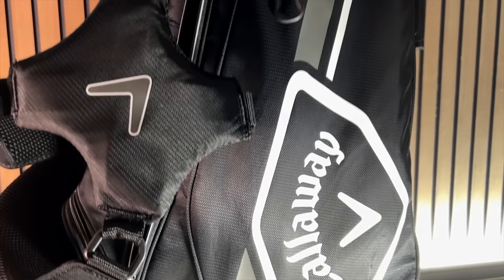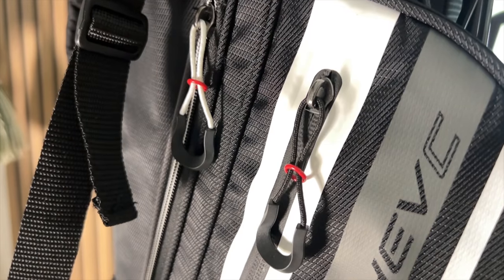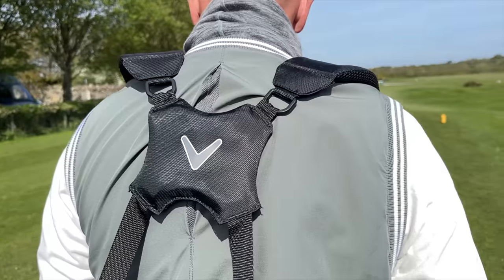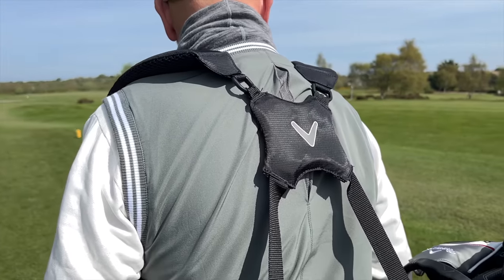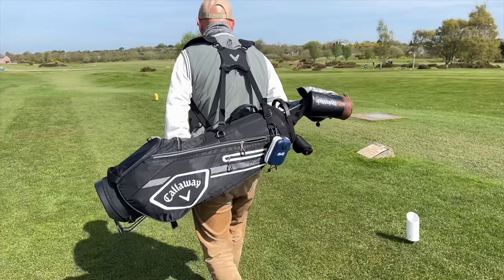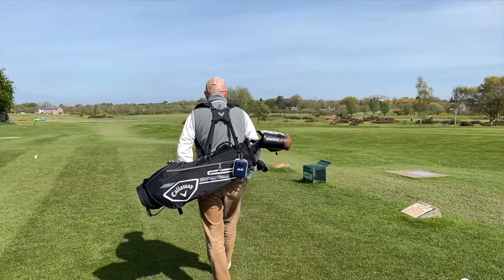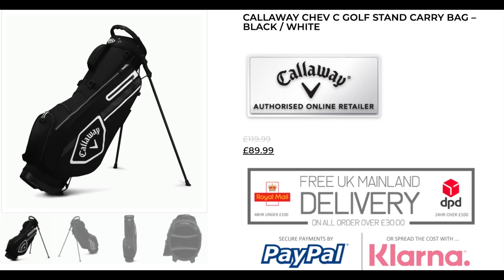I'm finishing with something we've not featured before — a carry bag. It's the Callaway Chev C carry stand bag. It caught my attention in store because of the price, and I've seen previous models before. Some bags I stick on my back and just don't feel comfortable with at all, but this one felt really comfortable — it's a lightweight bag with bundles of pockets and compartments. It looks great, which always matters to me, and it's priced at £89.99.